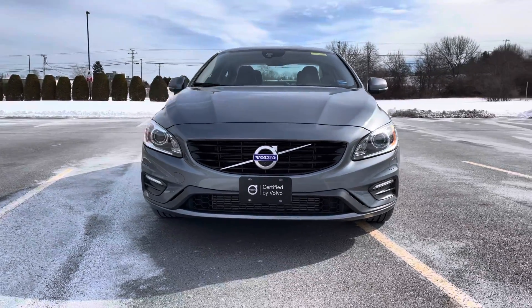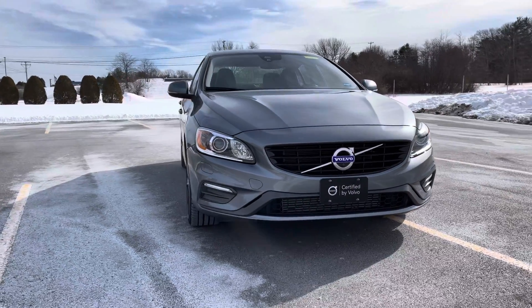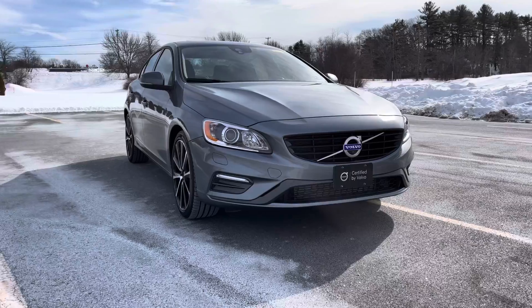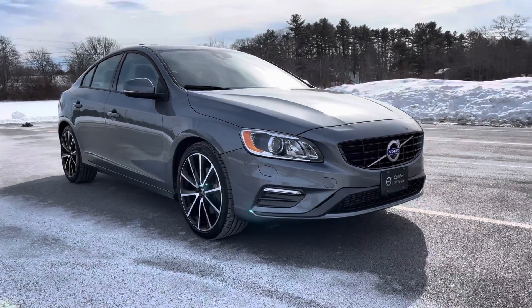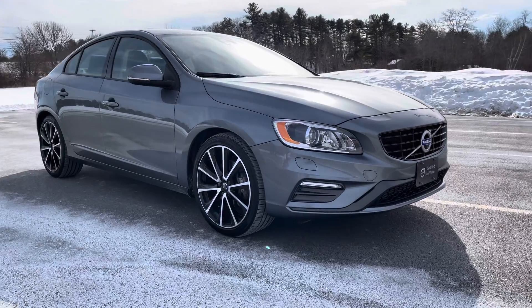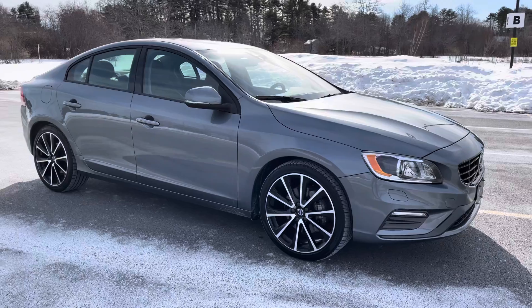This does have the forward-facing camera, which is great for pulling out of a space that may have high snow banks on the side or some other visibility issues. It also has active bending headlights, and this is an all-wheel drive sedan.